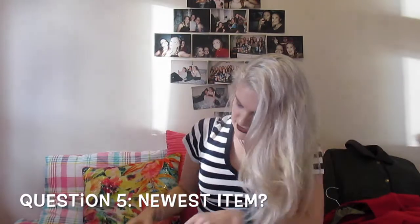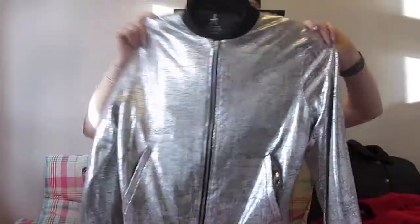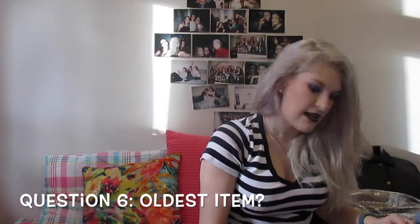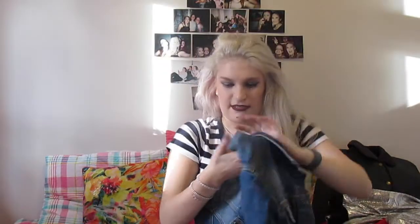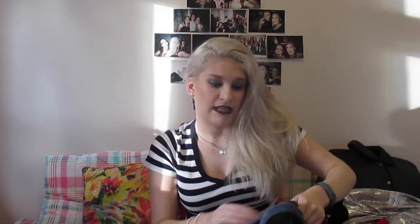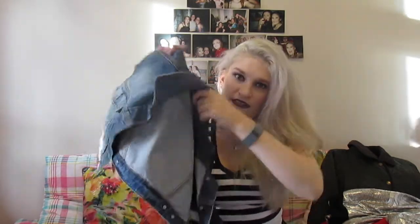The newest item will probably be this Primark jacket, because I haven't actually been shopping in that long. I bought it in Lancaster before I came back to uni — it's just like a metallic bomber jacket. And then my oldest item would probably be this denim jacket, which is ridiculous — it's a size 8, so when I bought it I was probably in like year 6 or something. I've just kept it and wear it still to this day. It goes over everything really nicely and is a great thing to layer with.